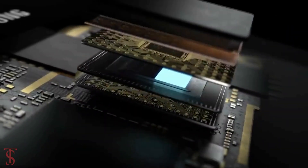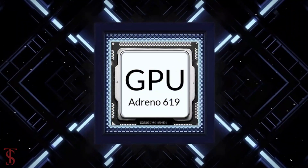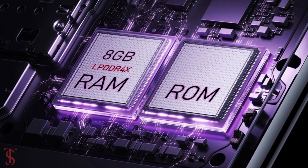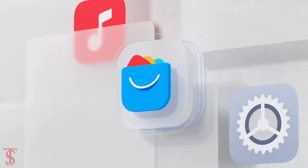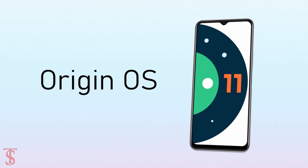Under the hood, the phone comes powered by Qualcomm Snapdragon 480 chipset with Adreno 619 GPU, and it packs 8GB of LPDDR4X RAM and 256GB of UFS 2.1 storage. The handset runs on Android 11 based on the original skin on top.